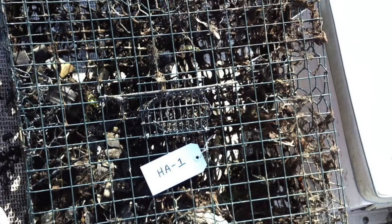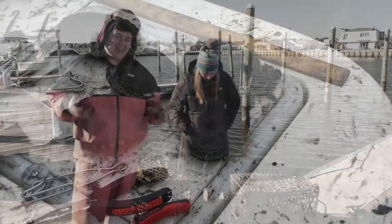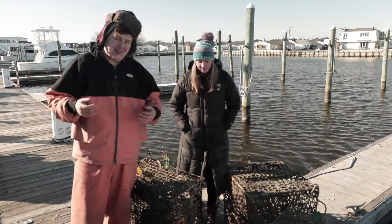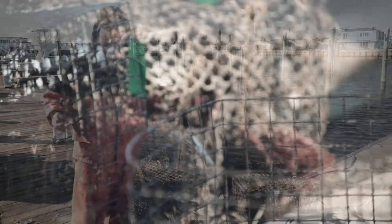They'll drown in here. And one of these crab traps has been found to contain up to 17 dead terrapins inside. Everything about it is just kind of a death trap, because as more bycatch goes in, it dies and becomes bait for more things to be attracted to the pot.